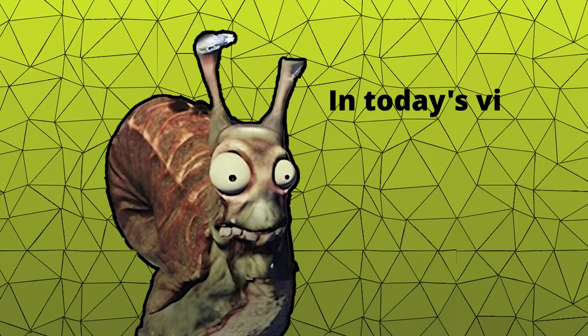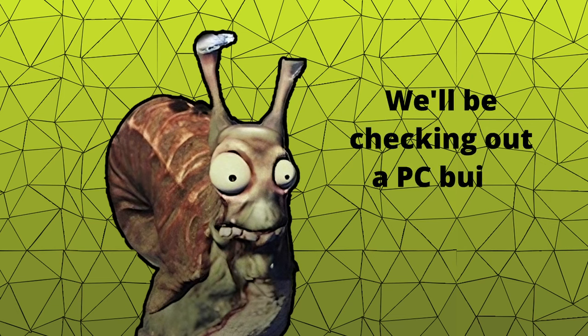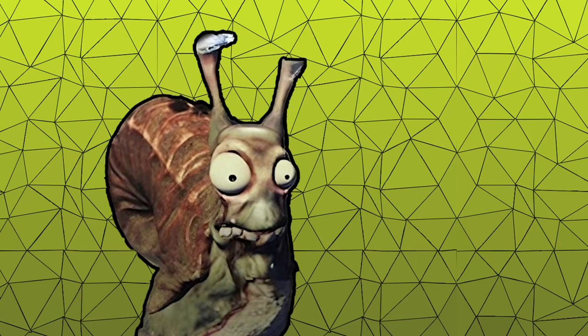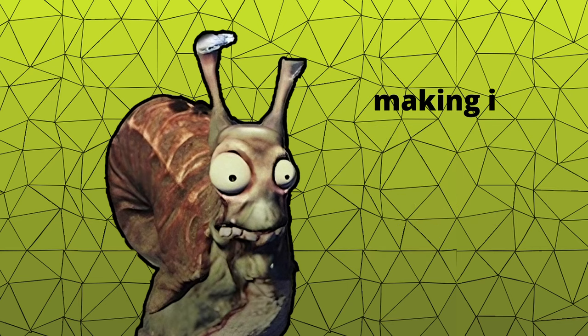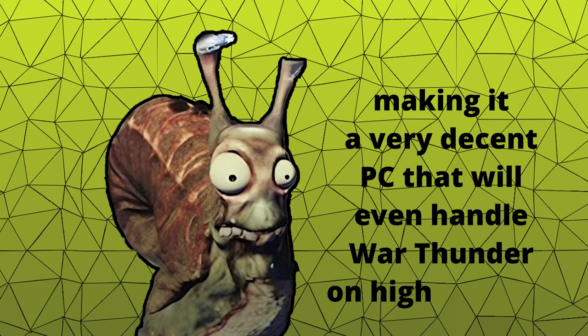In today's video, we're going to take a look at something a bit different: the best budget-friendly computer. We'll be checking out a PC build available on the Alza store, which will be linked in the description. The computer will be priced around 27,000 CZK, which is approximately €1,050, making it a very decent PC that will even handle War Thunder on high settings.